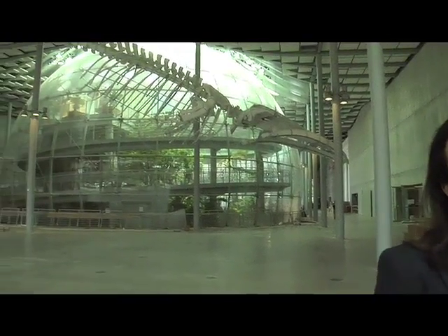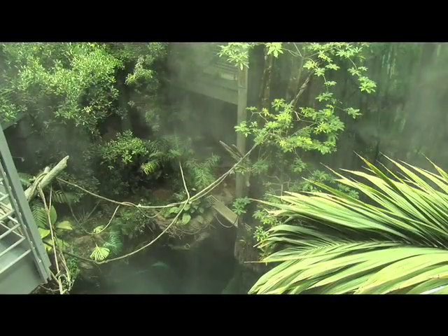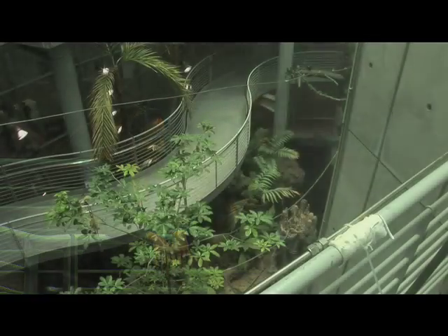Just behind me is the Rainforest of the World Dome. This is a 90-foot diameter glass dome that allows visitors to walk through four different rainforests. What's really fascinating about this is it seems like an incredible mix of the built environment and the natural environment.